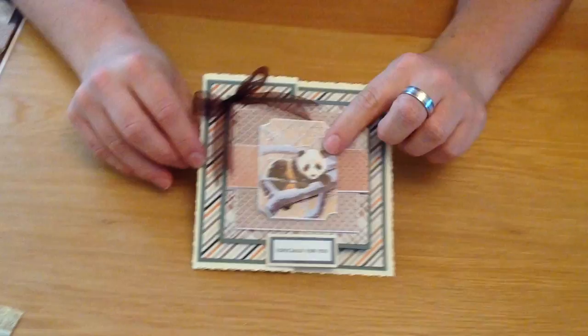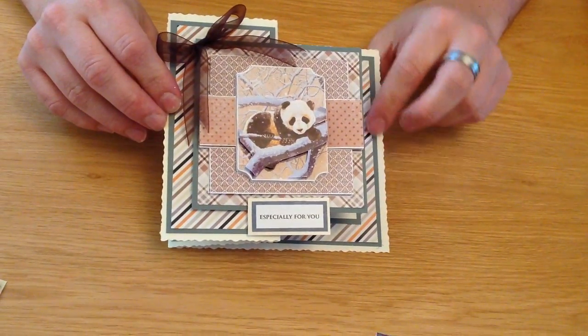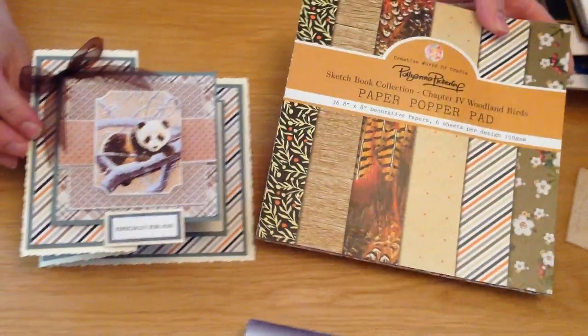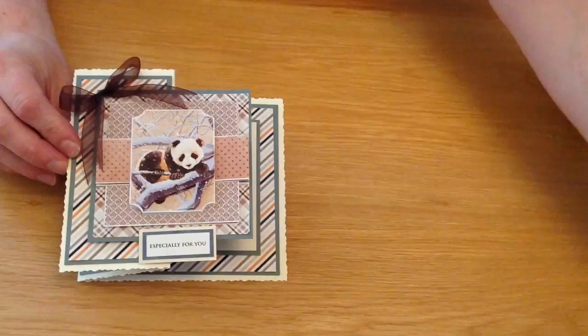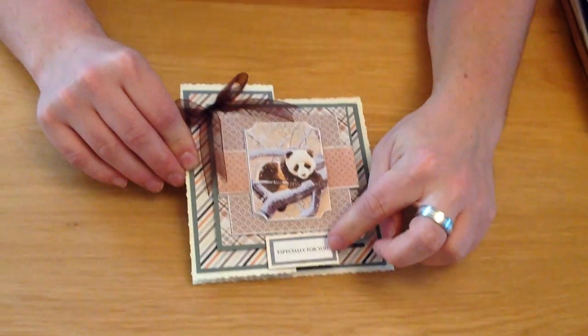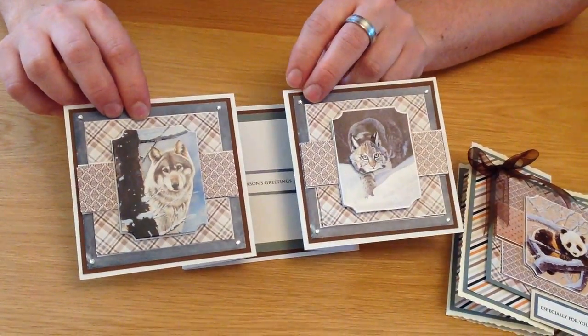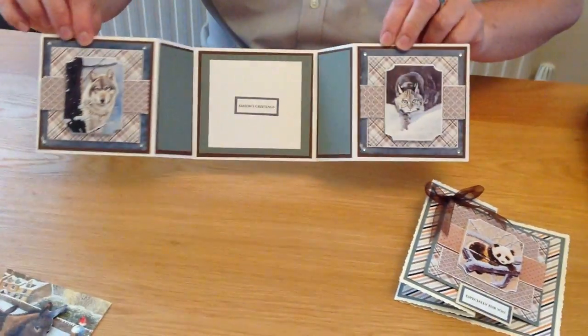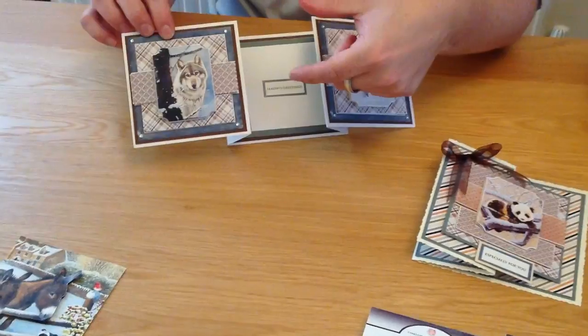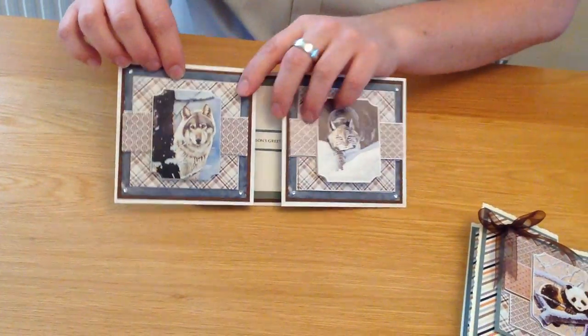Here we've got that same panda from the larger format on the smaller popper pad. The backing papers from the sketchbook paper pad work really well with this image — the colours just lend themselves to it. We've got one running all the way through the card, and then a little sentiment from the sentiment sheet that comes with the popper pad. Moving on, we have the wolf that was missing from my display board — this card opens out and uses two of the designs. So even if you think four-inch blocks are too small for your cards, you can use multiple designs and build them up, or layer them with papers to make it bigger.